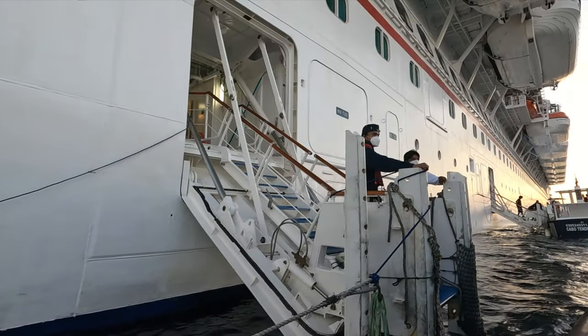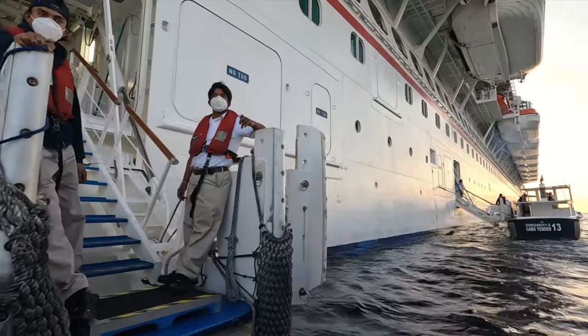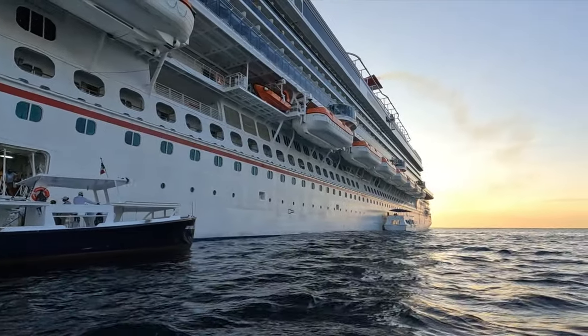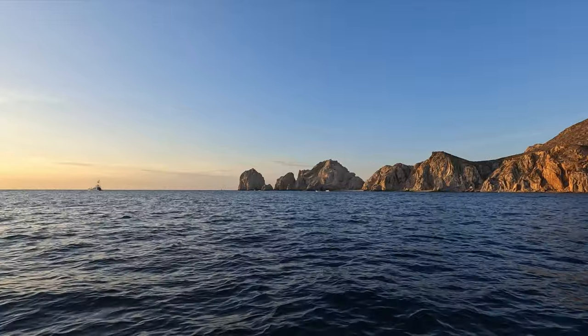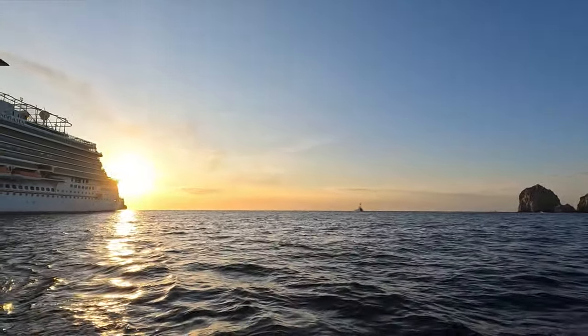We are off and you can see there are actually a couple of tendering locations here on the Panorama. When we were in Cabo San Lucas before, we had really rough seas and we didn't know if we would even be able to go into port because the tenders do not run if they have really rough seas. So I'm happy it's nice today.